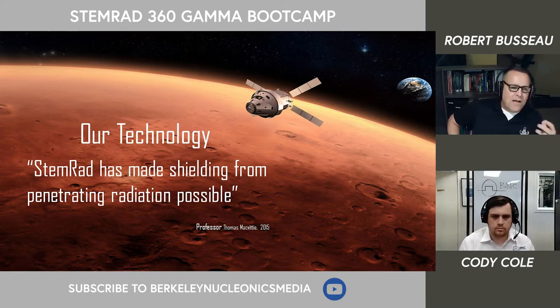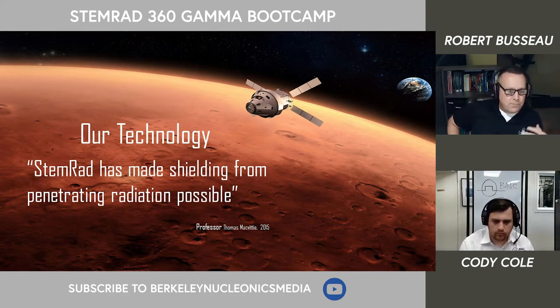Some of my key assignments — specifically the technical escort unit at Aberdeen Proving Grounds and the 20th Support Command — really focused me towards the radiation space. When I retired, a good friend introduced me to the CEO of STEMRAD, Dr. Oren Milstein, who talked to me about his innovation of selective shielding. I was really taken back by the approach to making humans more radiation resistant. This is a waist-worn kit that really changed the perspective on how we look at radiation. STEMRAD stood up in 2011, right after Fukushima, with that solitary goal to make it safer for us to work in radiation environments.